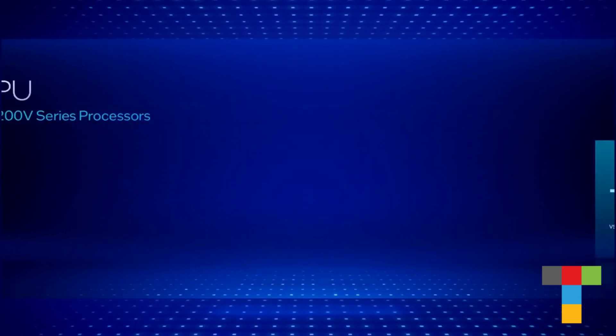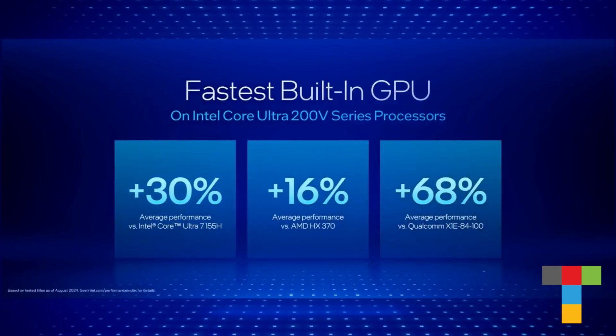At the end of the day, however, we know performance is king for everyone watching, so let's recap. We're 30% faster than our prior gen, 16% faster than AMD, and 68% faster than Qualcomm.